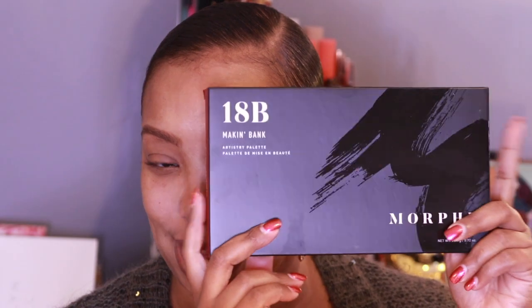I also picked up the 18B Making Bank palette. I swatched this when it came out and was like, it's cute. But what I didn't realize in the store is that the packaging is actually a nice sleek cardboard and not that plastic packaging. I really like this — it's very sleek.